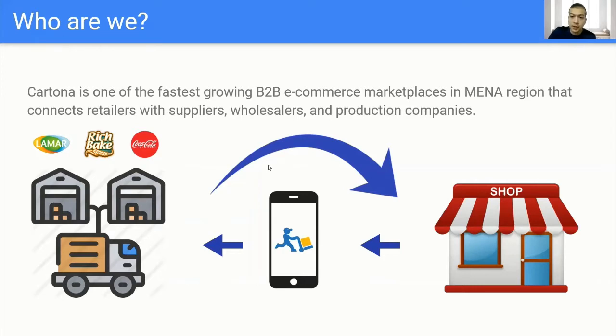We provide a mobile application, iOS and Android, for retailers to browse different products and suppliers, compare prices, place their orders, and have them delivered in just a few steps. We also have an app for suppliers to update their prices, place special offers, and track their orders. We are also providing 24-hour support for retailers and suppliers to make sure everything is always running smoothly.